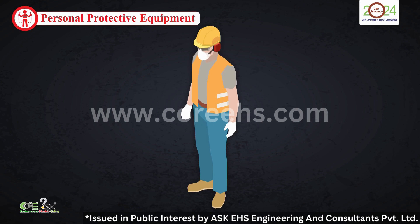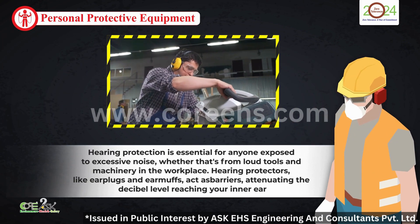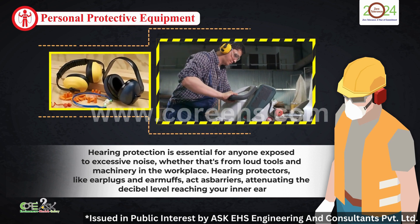Hearing protection is next. In workplaces with excessive noise, earplugs and earmuffs are essential. They protect your hearing, preserving it from the damaging effects of prolonged noise exposure.